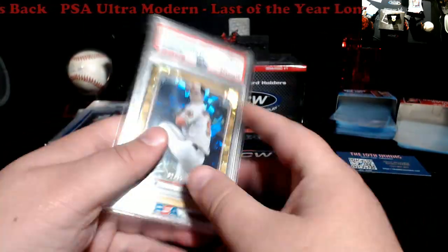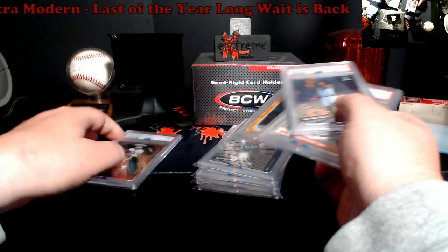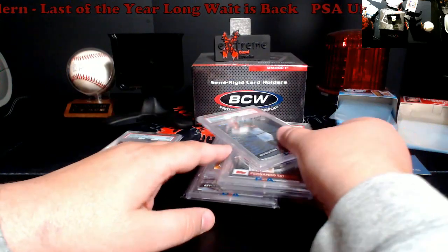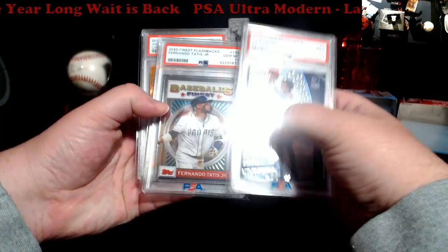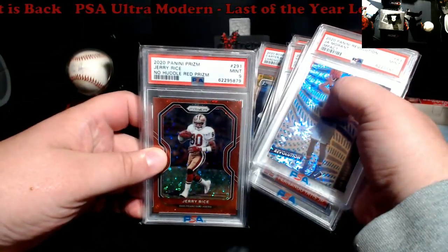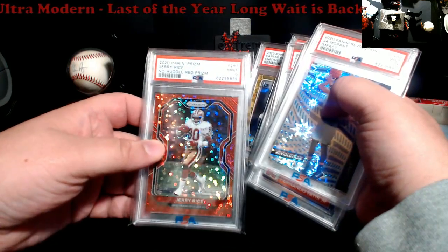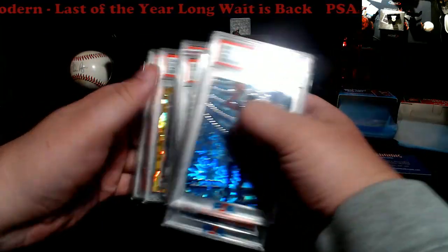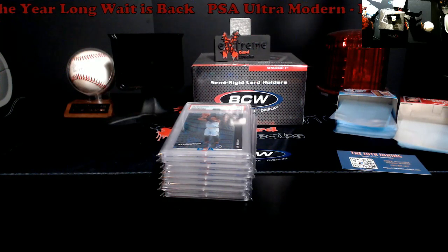Overall, not bad. With just a few cards in here I definitely made my money back on this order — mostly the Julio and the Anthony Edwards. Glad to finally get this back. We paid $25 a card on this, so: break even, profit, profit, profit, profit, profit. I think I broke even on one too. Appreciate you watching — quick little PSA return video. I've got to get everybody's stuff packaged up and sent out. My orders are now caught up. Take care, have a good one, see you next video.